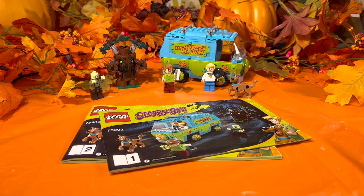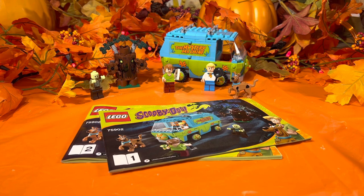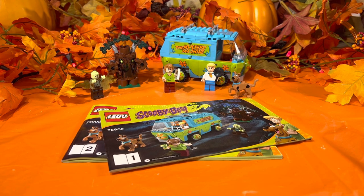This set comes with four minifigures: Scooby-Doo, of course, and his best friend Shaggy. It also contains the only Fred released in the Scooby-Doo sets, and the fourth minifigure is a zombie. If you want to include the tree as a fifth character, it is actually a build — a scary tree that comes alive and chases the gang, but as always our sleuths will solve the mystery.